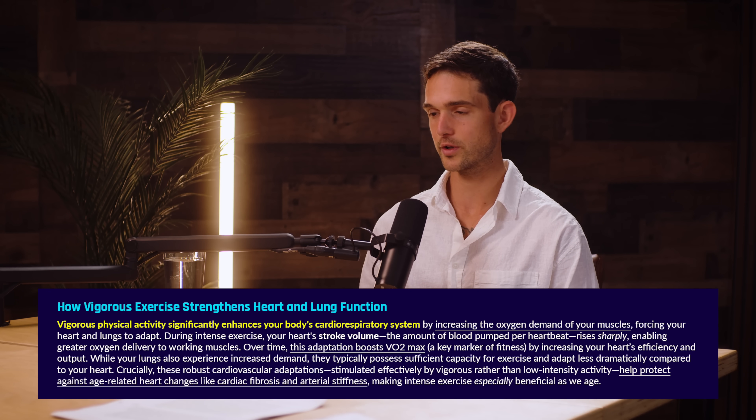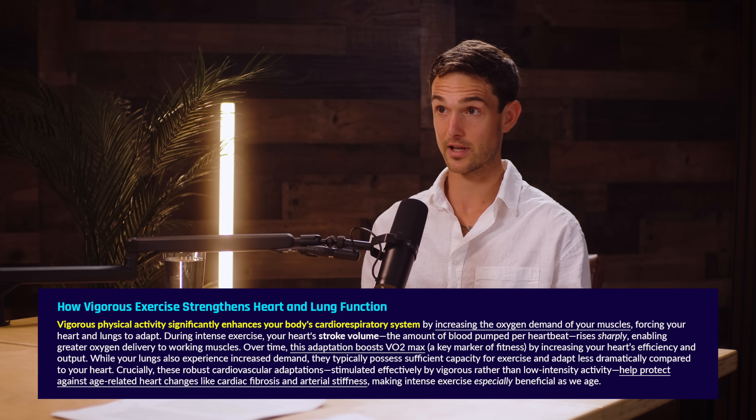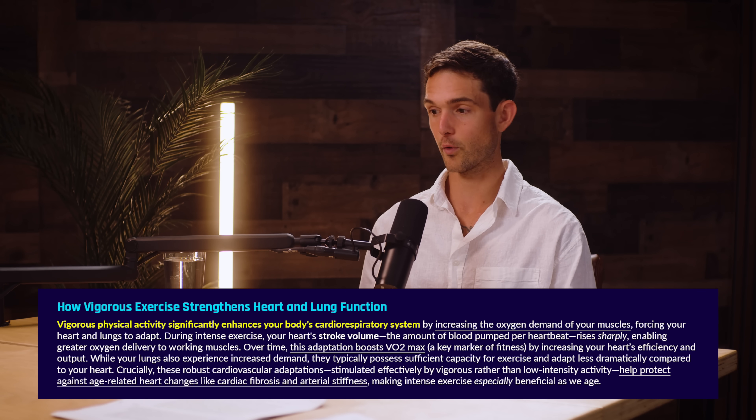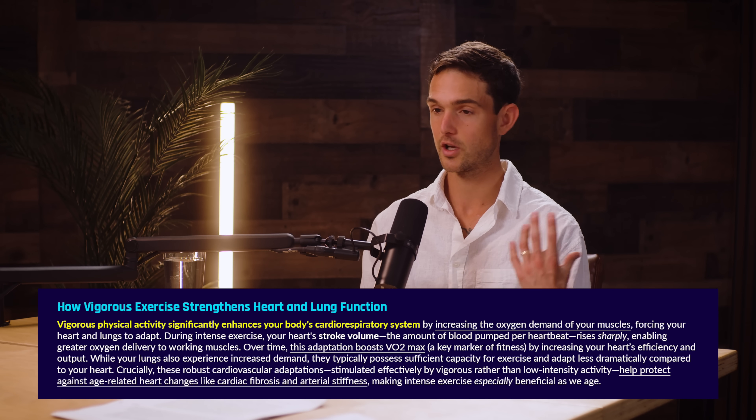Similar to cardiovascular stress and endothelial stress, higher intensities of exercise are going to increase metabolic demand, increase your oxygen demand in your muscles, which is going to force your body to need to deliver more oxygen to your working muscles. That means your heart is going to work harder, your stroke volume is going to go up.